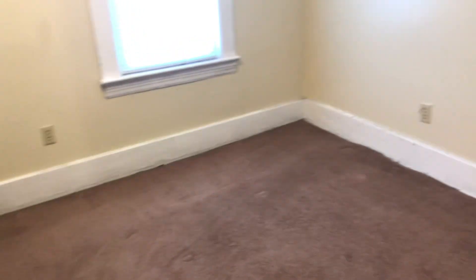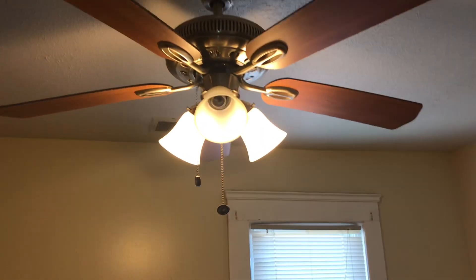In the first bedroom, the carpet will need to be swept up and then cleaned. We have one burned out light bulb. We'll need a complete paint job.